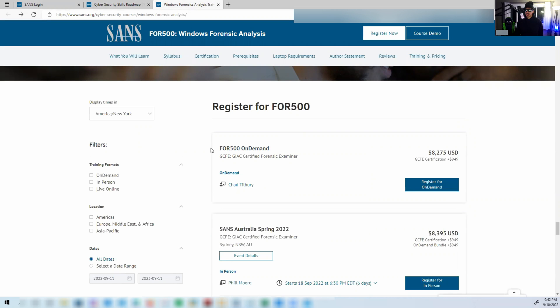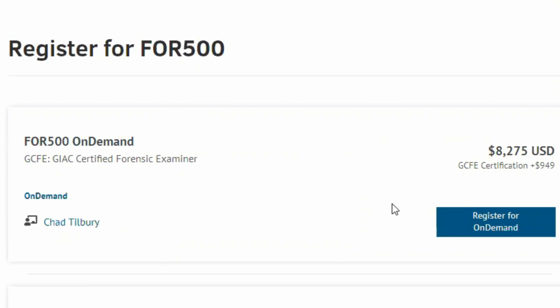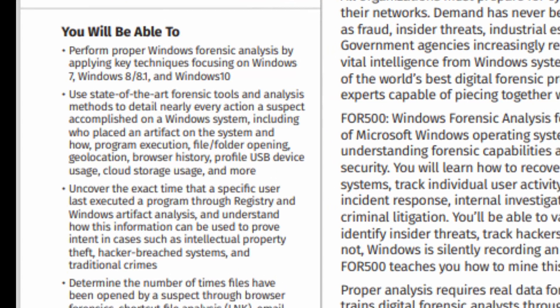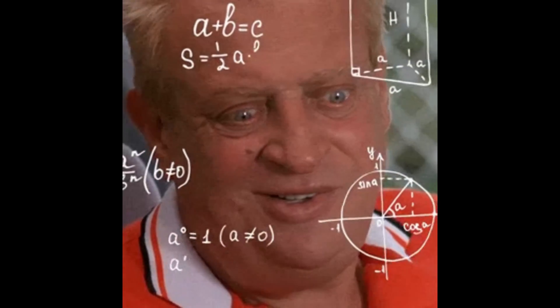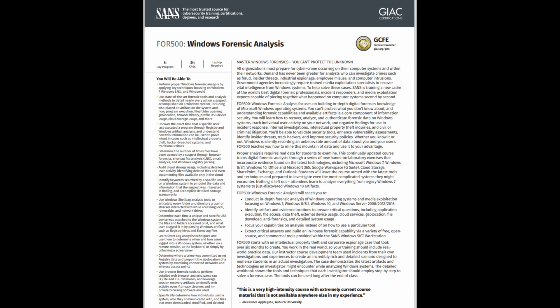The Windows Forensics 500 on-demand class is $8,200 and the exam is $949. By taking this class, you'll be able to perform proper Windows forensics analysis to detail nearly every action a suspect accomplished on a Windows system — including who placed an artifact on the system, program execution, file and folder opening, geolocation, browser history, USB device usage, and cloud storage usage.